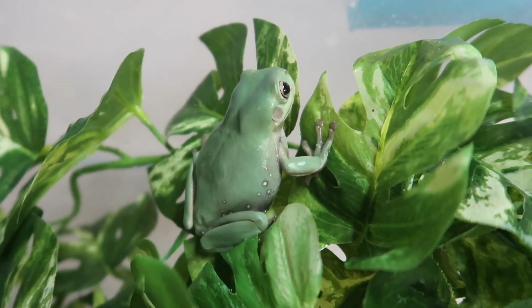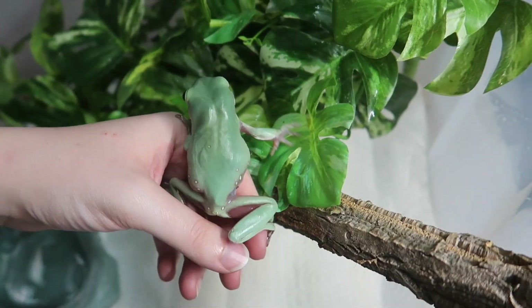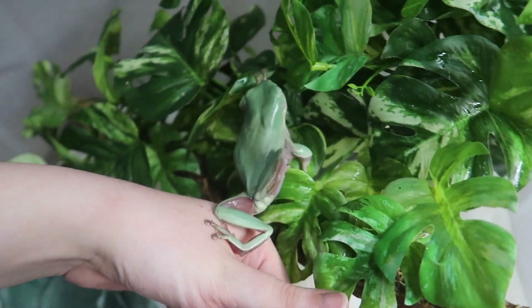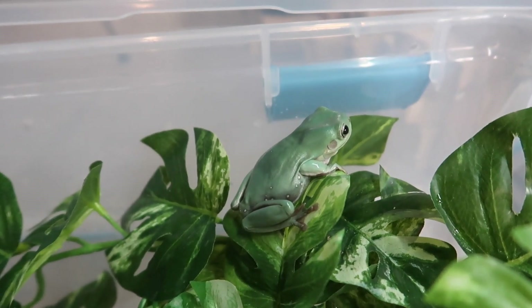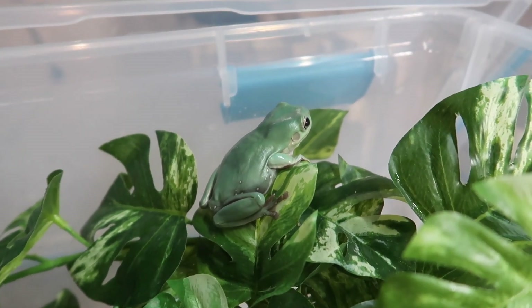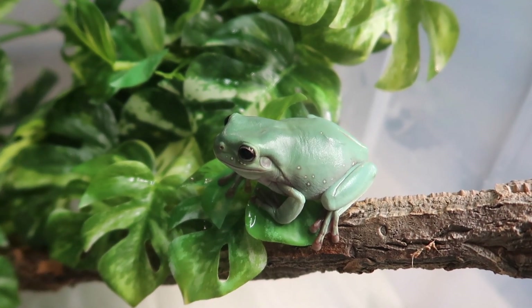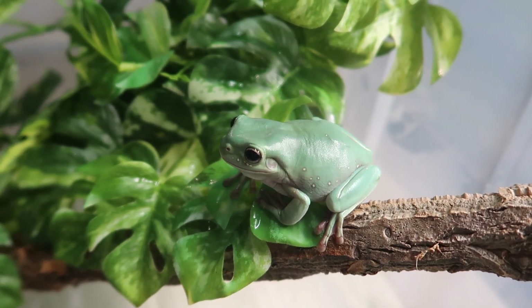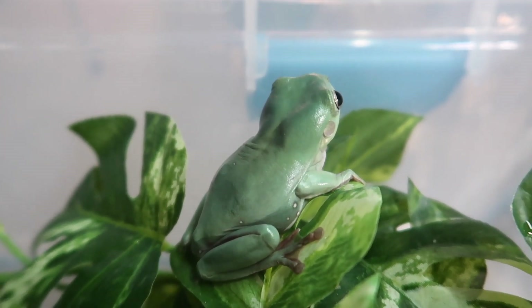So this right here is Linguini, my new white tree frog, and I think she's so cute. As far as her coloration goes, she's kind of a bluish green white tree frog. White tree frogs do change their color a bit, so sometimes she appears more blue and other times she appears more green. But for the most part, she is a bluish green frog and she is also a snowflake white tree frog, so you can see a few tiny little white spots on her.